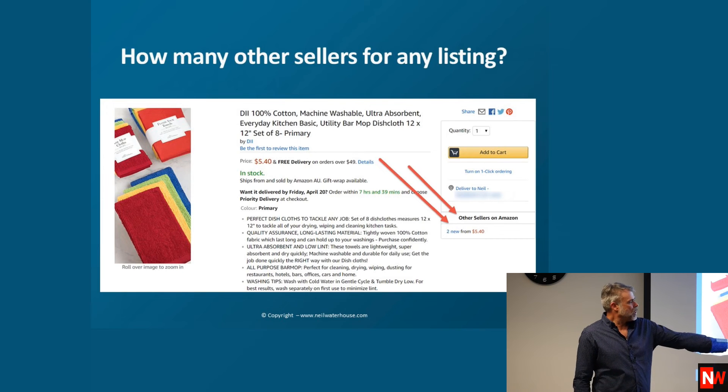On Amazon it also tells you how many other sellers are selling that same item — right down the bottom of the product listing. For example, there are two other sellers with that same product, so you know exactly what your competition is.